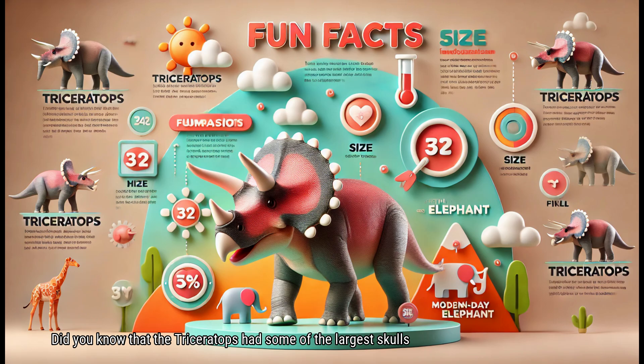Did you know that the Triceratops had some of the largest skulls of any land animal? Its skull could be up to 10 feet long, and the three horns on its face were strong and sharp. The Triceratops also had a unique frill at the back of its head, which could have been used for many purposes, like protection, attracting mates, or even regulating body temperature. Despite its fierce appearance, the Triceratops was a gentle giant, grazing peacefully on plants and living in herds for safety.